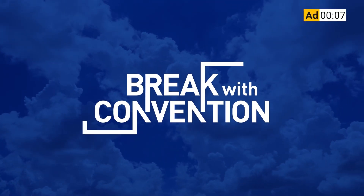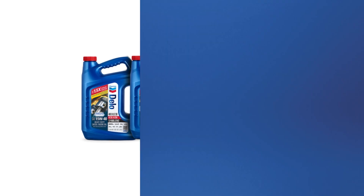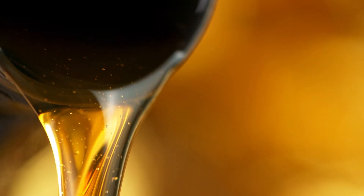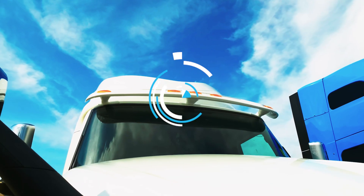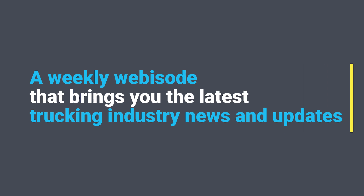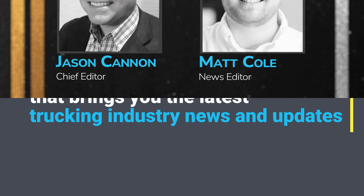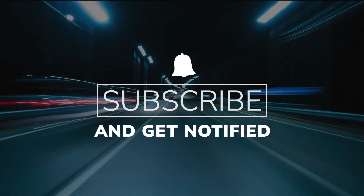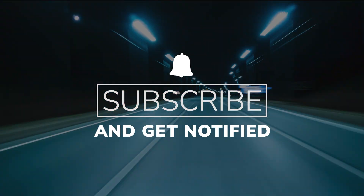CCJ's 1044 is brought to you by Chevron Delo Heavy Duty Diesel Engine Oil — now there's even more reasons to choose Delo. This week: diesel engine oil viscosity — what is it and why does it matter to you? You're watching CCJ's 1044, a weekly webisode bringing you the latest trucking industry news and updates from the editors of CCJ. Subscribe and hit the bell for notifications.